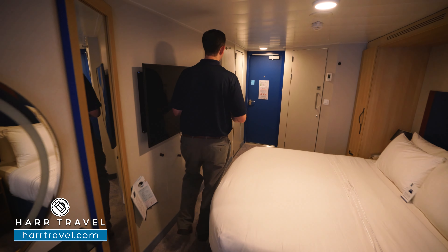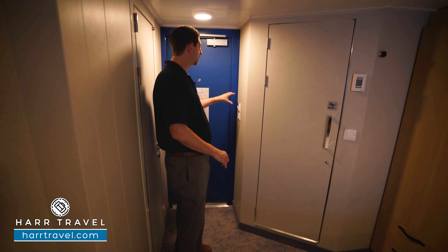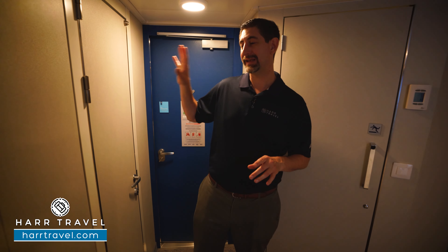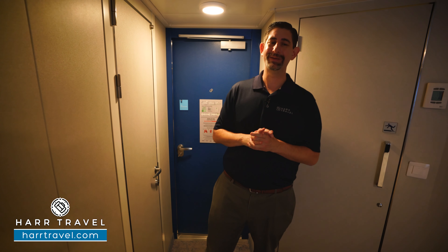As soon as you walk in the door, you're going to have a power saving device — make sure you have your key card in there so that it turns on all the electrical in the room. This particular one happens to be a connecting variety, so you can book both if you'd like and they'll open the doors for you. If not, it's going to have doors on either side and you won't really notice a big difference.